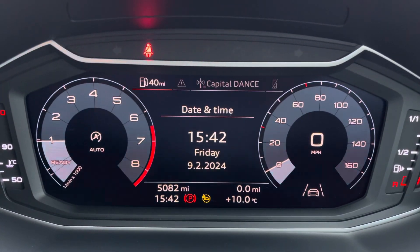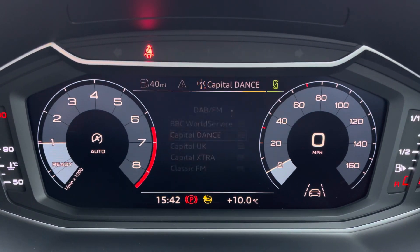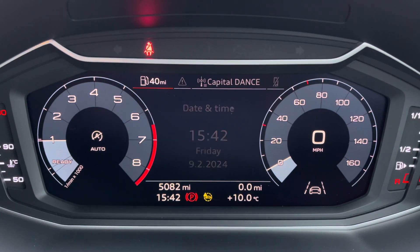Onto your Audi virtual cockpit — you can access a huge range of multimedia features, all with the touch of a button. It also adds a personal touch to the vehicle.